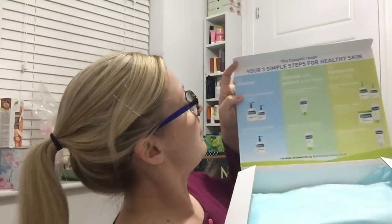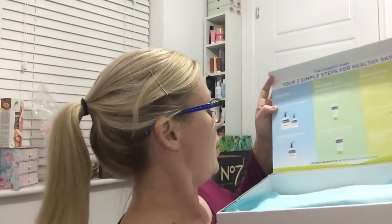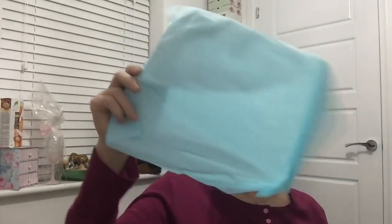So it opens up and it's got information about the range, and it tells you for more information go to discovercetaphil.co.uk. So I'll link that in the box down below. I'm just going to take the tissue paper out and this is what's inside the box. So I've got loads and loads of things in here. There's a little booklet here which has been sent through letting me know about the products. It just says you're one of the lucky ones who's been chosen to try Cetaphil's new skincare range, and it contains all the information about the new range I'll need as well as what they expect me to sort of do, like feedback and things like that.